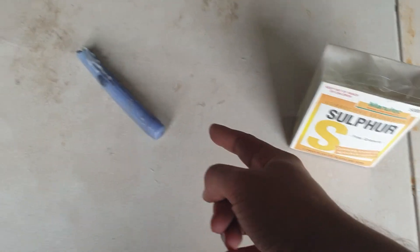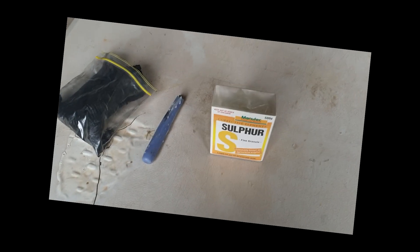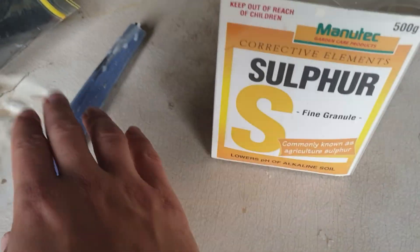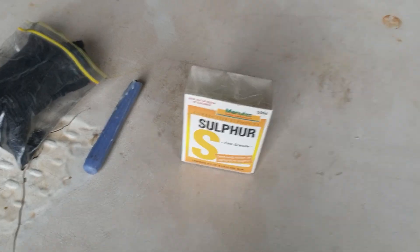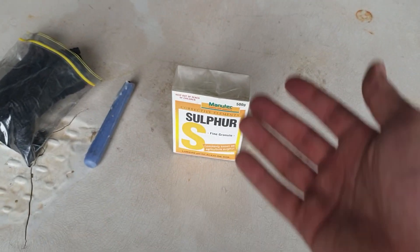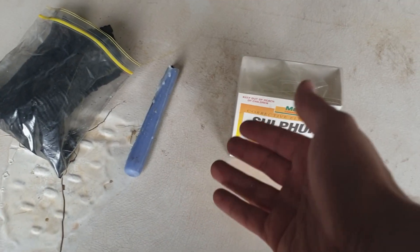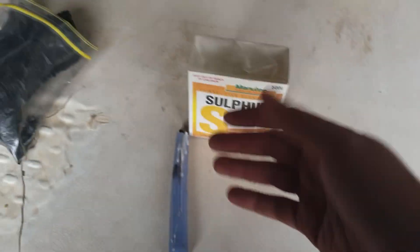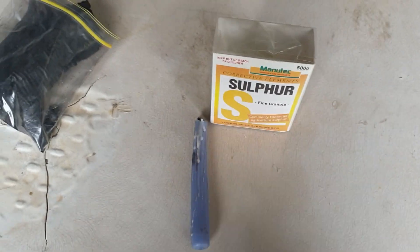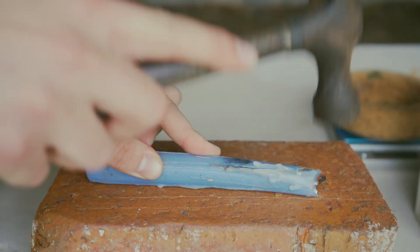I'm going to combine the candle with the burnt twig — yeah, that's the science we have planned here today. Apparently the ratios are two-to-one of candle to sulfur by parts, which is usually an indication that it really doesn't matter. Twice as much wax to sulfur, whatever. I'm sure it doesn't matter. This isn't real science — I'm just going to hammer up a candle.